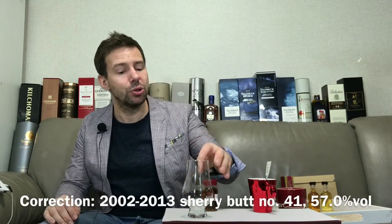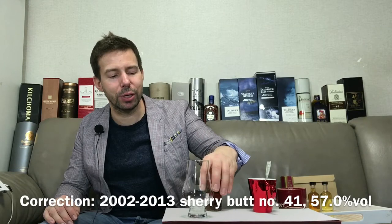Hey folks, Mark here at Whiskey Whistle, bringing you Whiskey Review number 259. This is from Edward Auer. It's straight from the cask, 2002 to 2014.